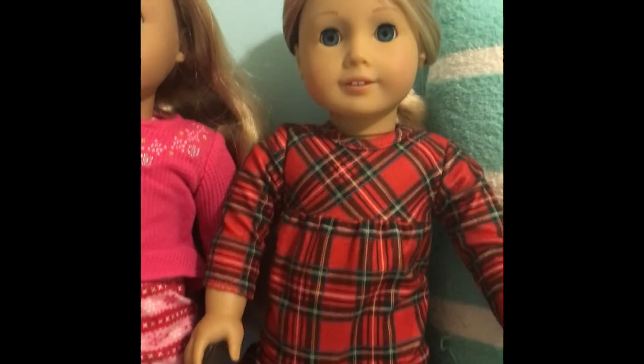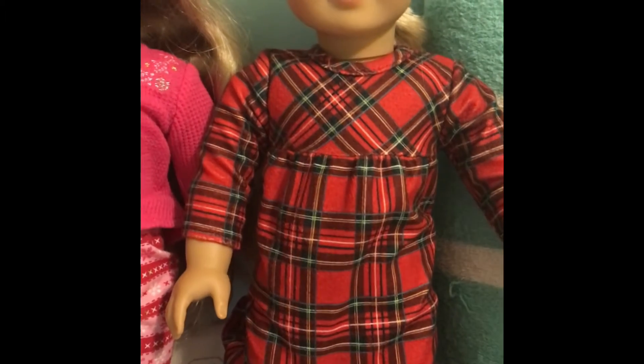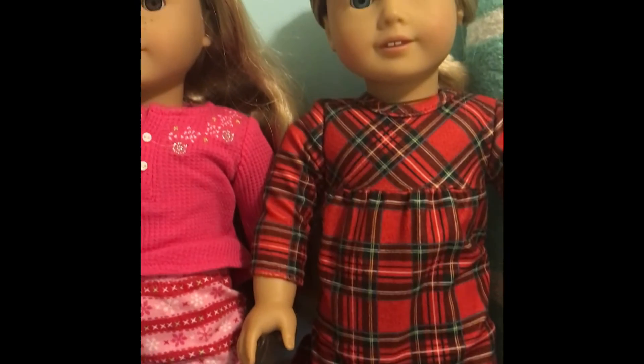And last but definitely not least we have Ashley in this super cute Christmas nightgown, and oh my gosh I'm just so obsessed with it. I can't find slippers, so yeah.